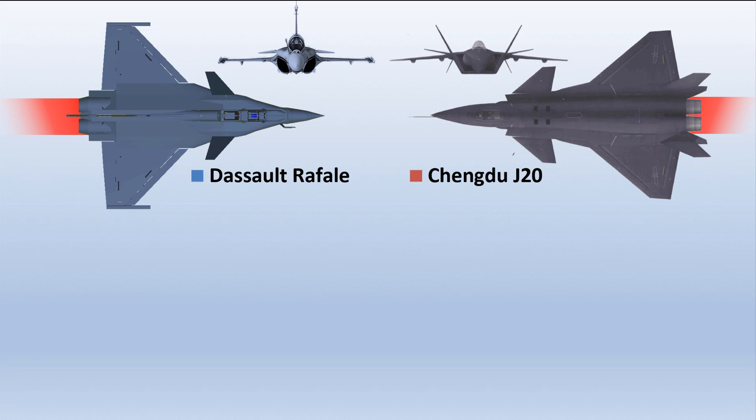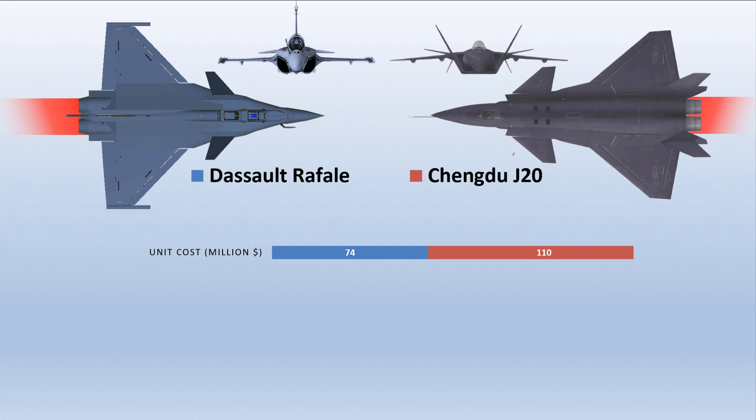The Chengdu J-20 is more expensive than the French Dassault Rafale. The estimated cost of the Chengdu J-20 is $110 million, compared to the original $74 million per unit price tag of an individual Dassault Rafale.